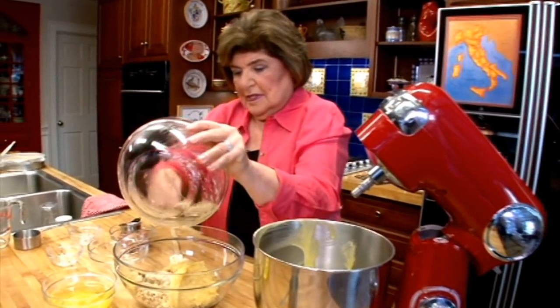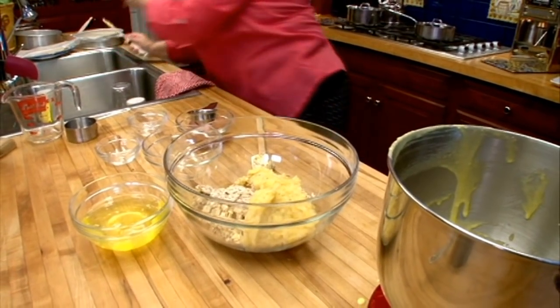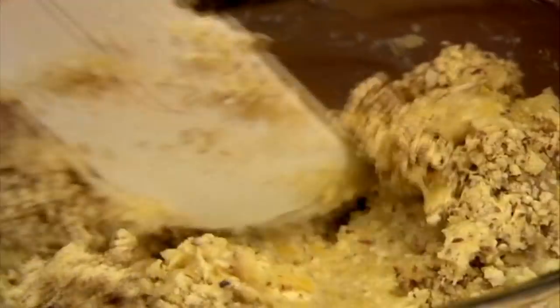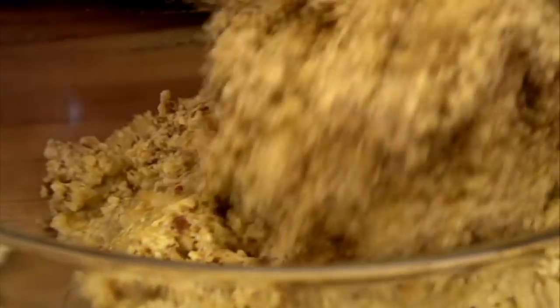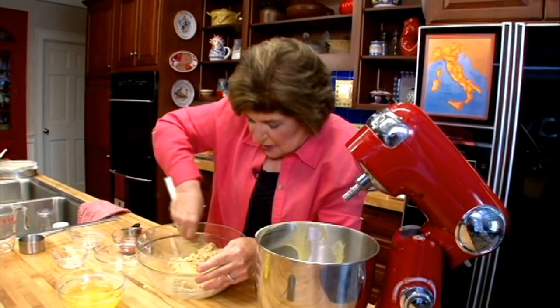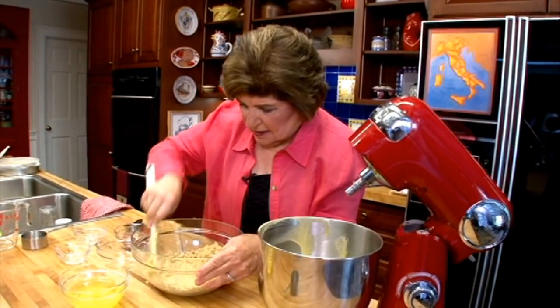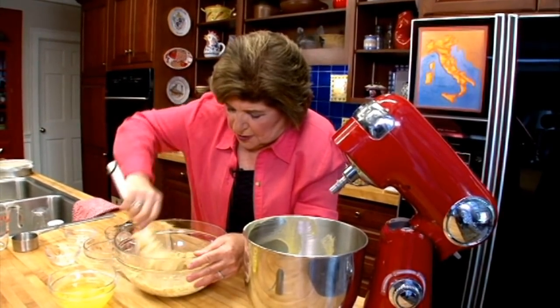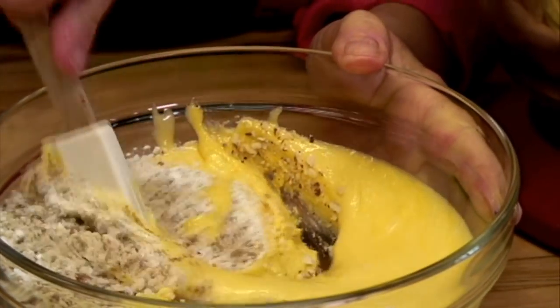We're going to add the mousse-like lemon mixture — it's starting to smell really, really great. I mentioned that almonds in Sicily are both bitter and sweet. In this country we cannot have bitter almonds because there is prussic acid in bitter almonds, which has been deemed unhealthy. But in Sicilian cooking you use both types. For this cake we're using just sweet almonds — California almonds from the grocery store. Adding the lemon mixture really loosened up that mixture.